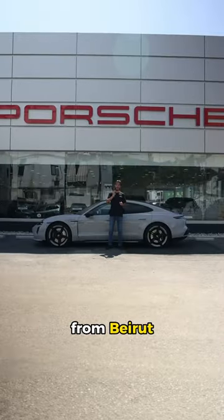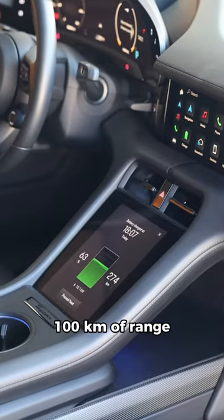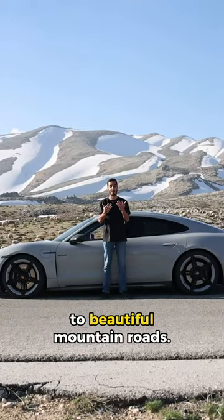If you're wondering, the Taycan can drive from Beirut to Faraya and back five times and still get 100 kilometers of range. And when you're at it, you get access to beautiful mountain roads.